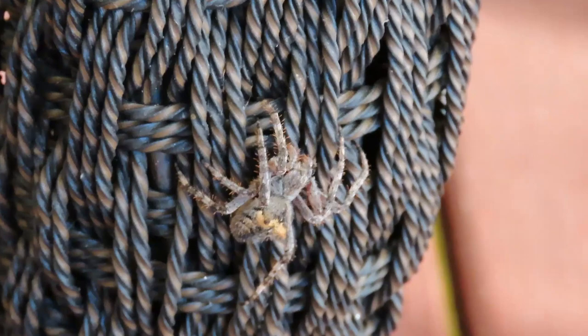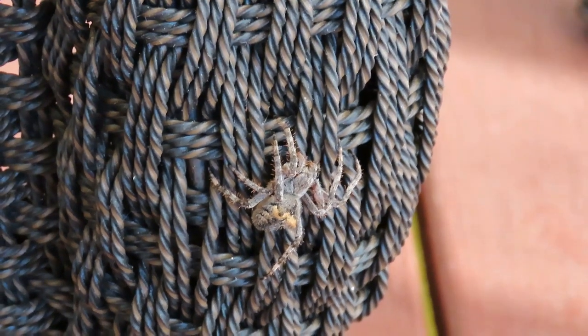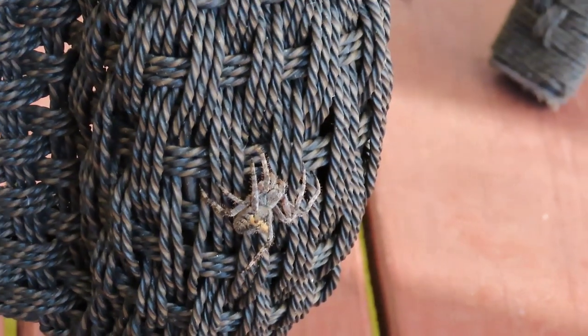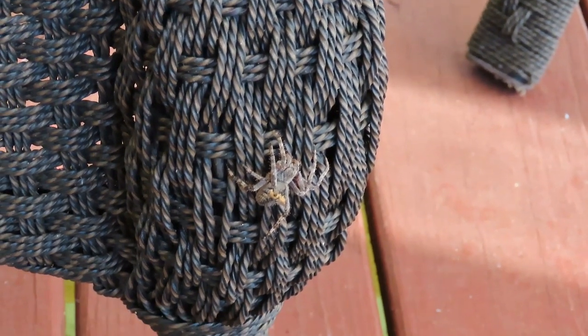Irritated now, she's going over here and assumed the position that again matches up perfectly with the pattern of the chair.